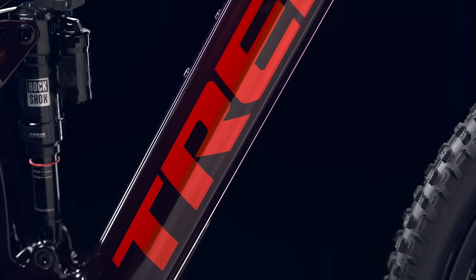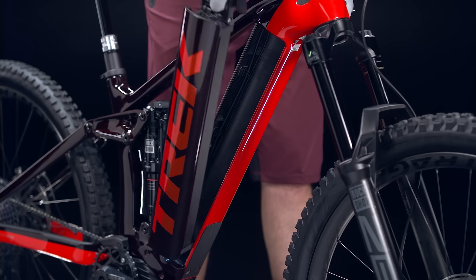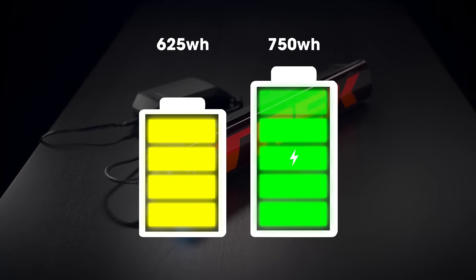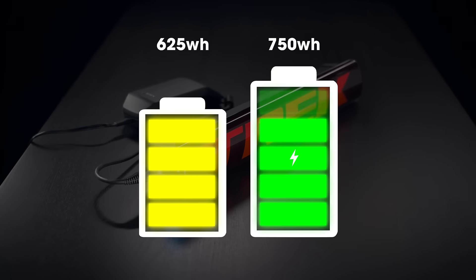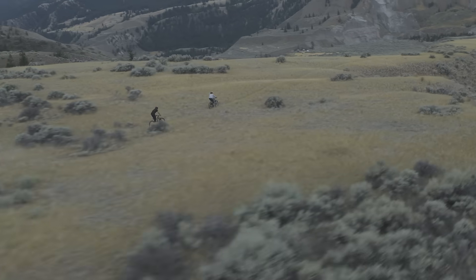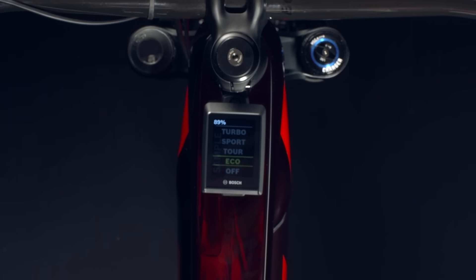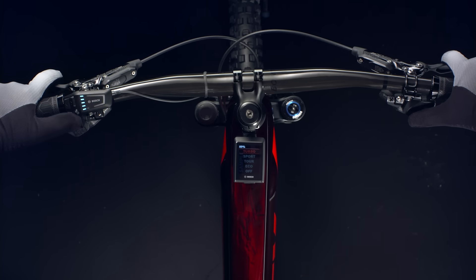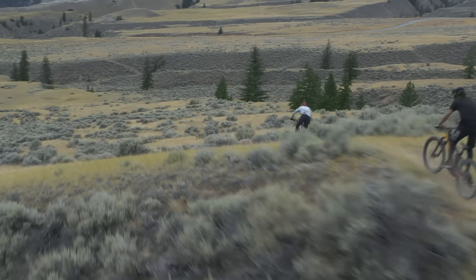The longer reach created extra room for an even bigger 750 watt-hour battery. That's a 20 percent increase in battery range over the previous generation. So now you can ride up to 80 miles on a single charge in Rail's battery-saving eco mode, or keep it in turbo mode and charge through 20 percent more singletrack.